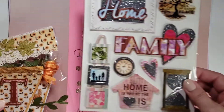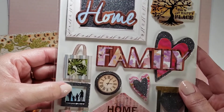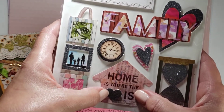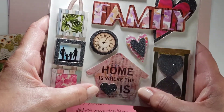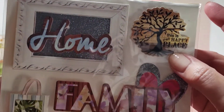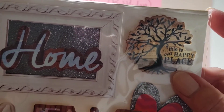She did send some stickers. This is home and family — really cute, and so is that heart on the house. This is 'home is where the heart is.' Cute clock. Love this. This is 'our happy place,' and it's a tree!